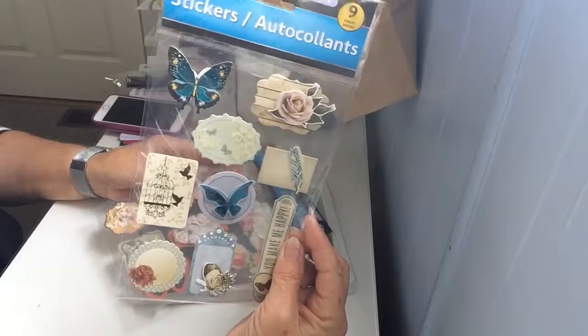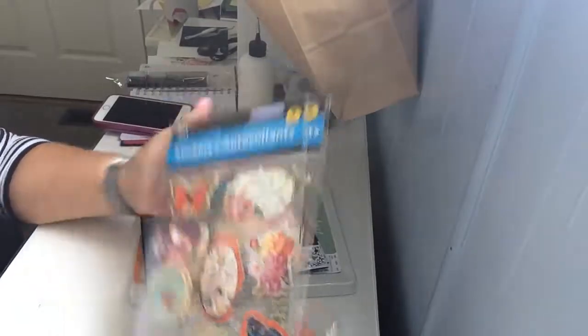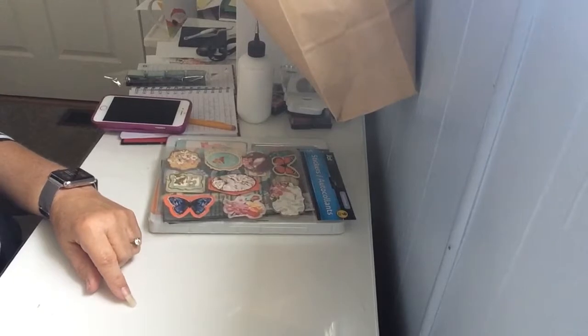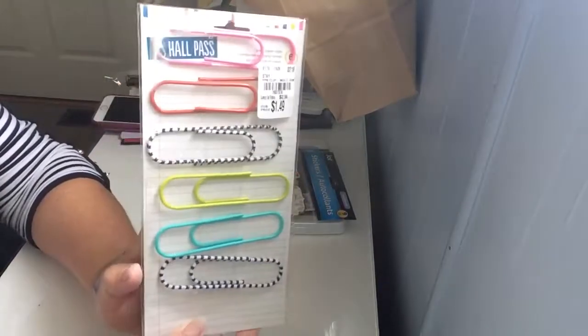When I went to Dollar Tree today I picked up these stickers that have butterflies on them also. I'm making up cards from a paper pack — an idea by Crafty Owl — so I thought those would be good to use.